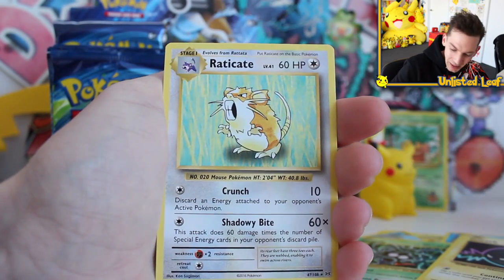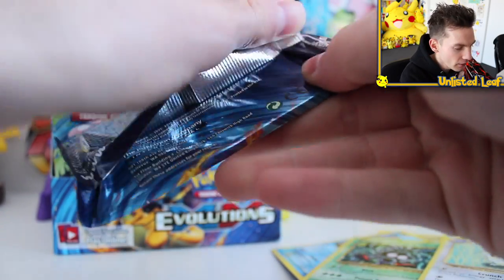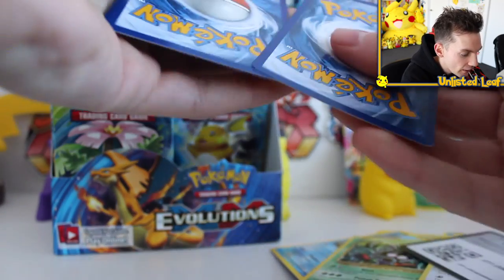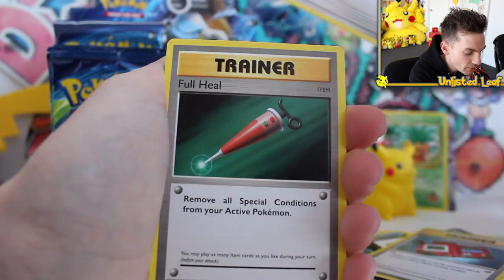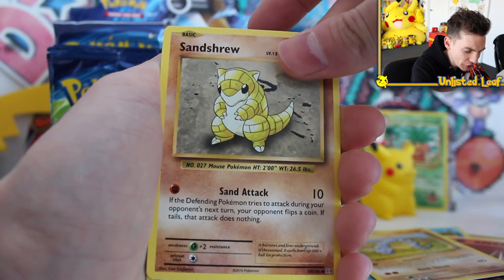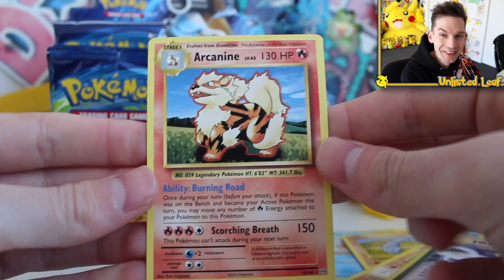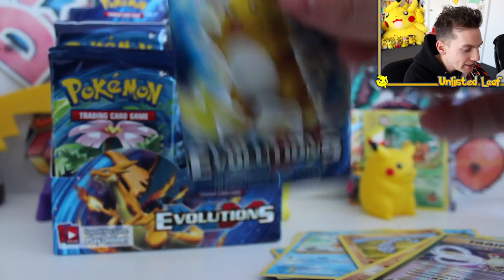Pikachu reverse and Raticate as the regular rare. I've got my reverse pile right here. Evolutions is good because it's a set everyone wants to collect for investment purposes — when you open this box, you're genuinely pleased with anything you get. I could get a full art card and I'd be just as happy with a Charizard reverse as with a holo Charizard. Oh my god — who thought that was going to be the Charizard? I saw the red and I was like, this can't be the pack. Arcanine — he's playing with me again.